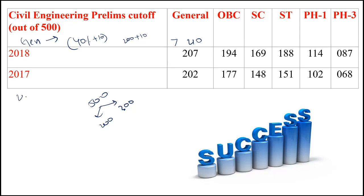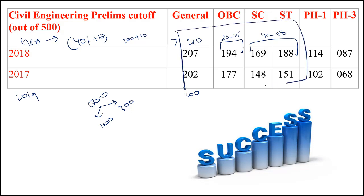Even in 2019, the cutoff was very close to 200. The official statistics — UPSC will release these in 1-2 months. Now coming to OBC category, you have an advantage of 20 to 25 marks. And if you belong to SC and ST category, you have an advantage of 40 to 50 marks. Keeping this table in mind, you can plan accordingly to clear your 2020 prelims examination.